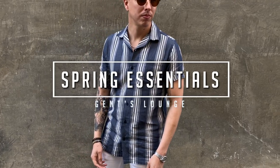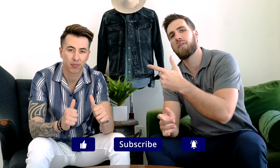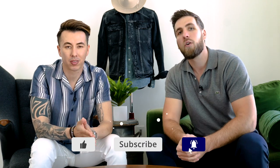Hey guys, today we are talking all about our spring essentials. Welcome back to Gents Lounge. I'm George, this is Blake. If you have not hit that subscribe button yet, please do that right now — it really helps us out. We are here every week talking about men's fashion, lifestyle, and everything in between. And today we are talking about spring essentials.